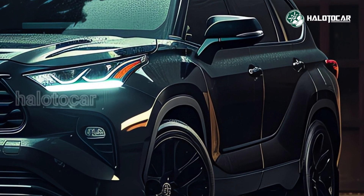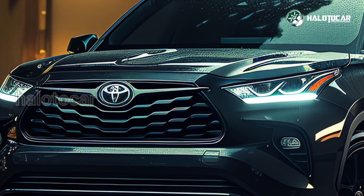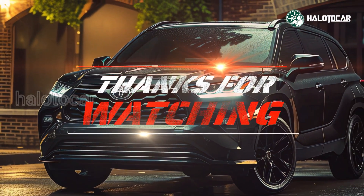Fasten your seat belts, because the 2025 Toyota Grand Highlander Hybrid is about to change the SUV game. In the comment section, please share your ideas, and don't forget to like, subscribe, and comment. Have fun on the road — till we meet again.